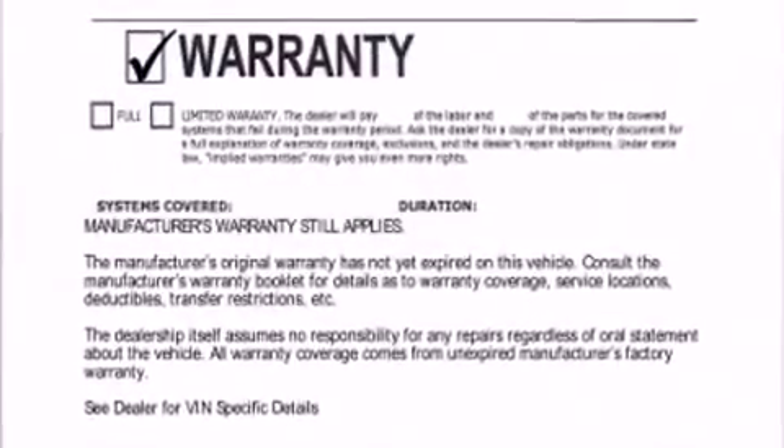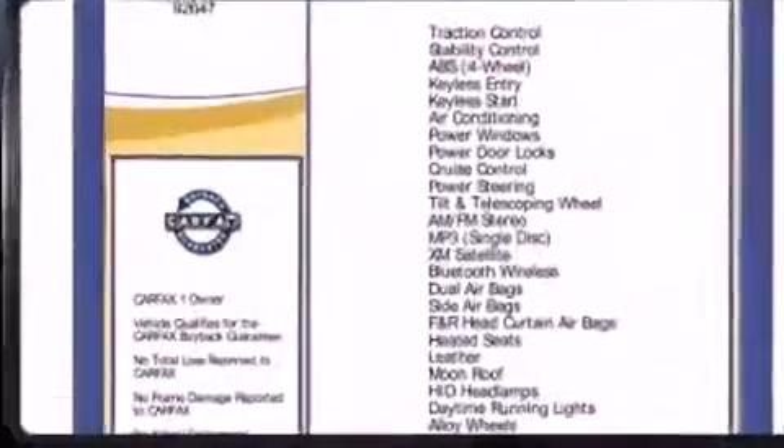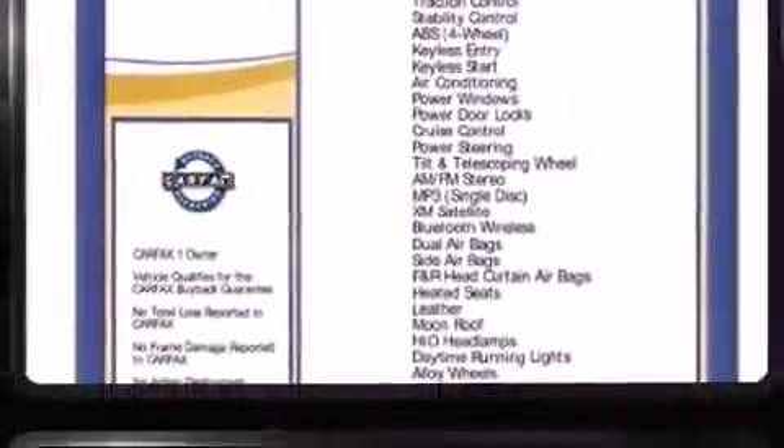Climb inside the 2013 Acura ILX. With fewer than 45,000 miles on the odometer, this four-door sedan prioritizes comfort, safety, and convenience.